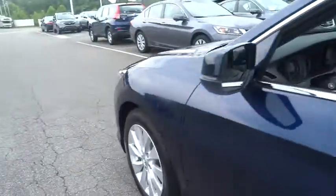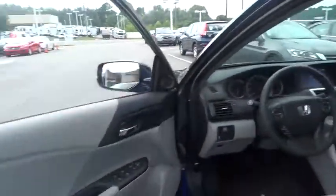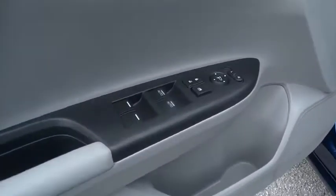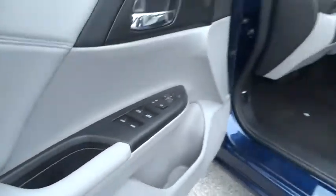AM-FM stereo radio, auto-off headlights, FWD, rear defrost, electronic stability control, trip computer, bucket seats, side head airbag.